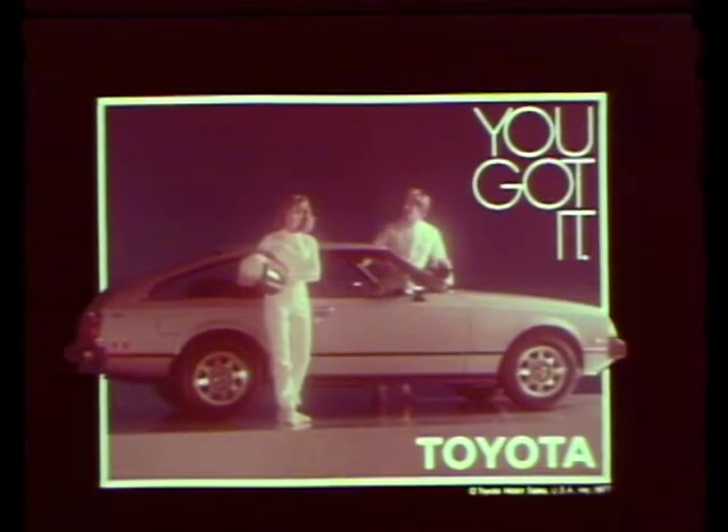A car for today, built to last the trip to your tomorrow. The new 1978 Toyota Celica GT Liftback — the car of the 80s, right now. You asked for it, you got it. Toyota.